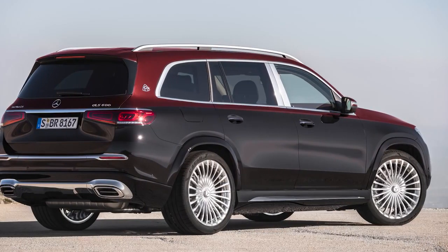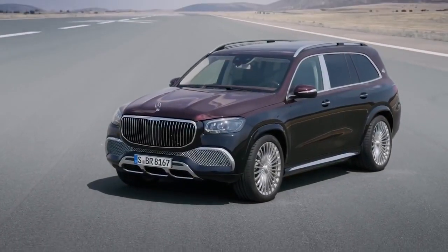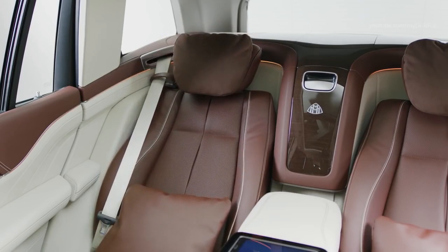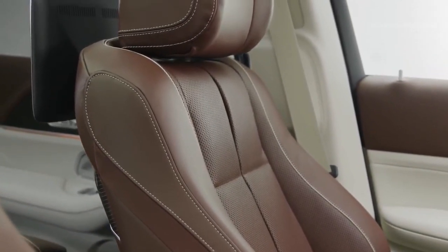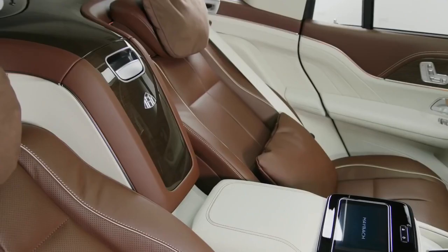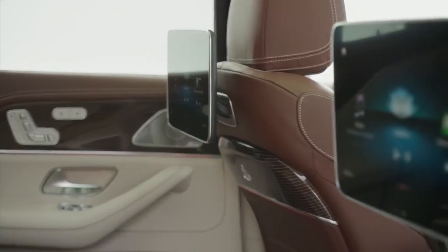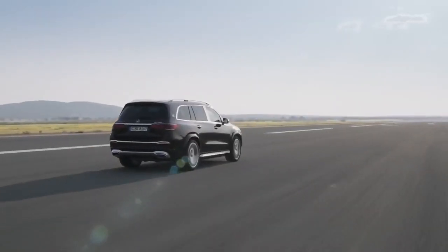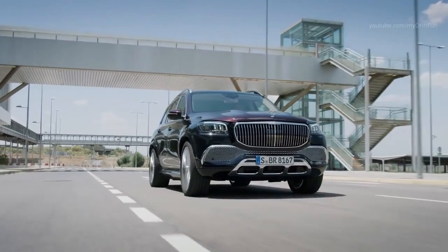Other notable parts include active running boards that automatically deploy when a door is open to make getting in easier, and adjustable air suspension that will lower the car further if any climbing is too undignified. The interior of the Maybach GLS is similar in terms of size and legroom to that of the standard SUV, but there have been many improvements and refinements. Buyers can also specify a four-seat model with a pair of reclining leather chairs, a fixed rear console housing a climate control panel, two fold-away tables and an optional champagne cooler. Other standout options include a 64-color ambient lighting system, a pair of touchscreen displays and full body massaging seats. The twin-turbo 550-brake horsepower 4.0-litre V8 engine is pulled out of an AMG GT supercar and pulls the Maybach GLS 600 from 0 to 60 in 4.9 seconds.